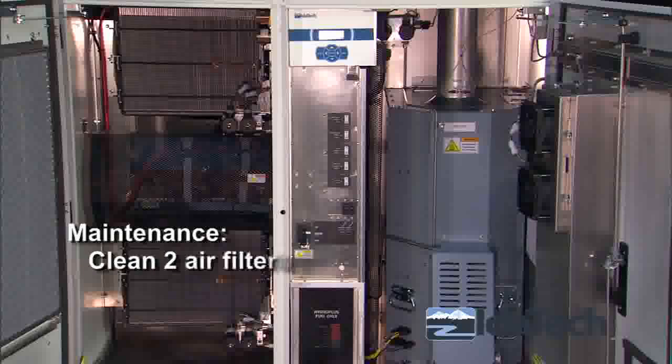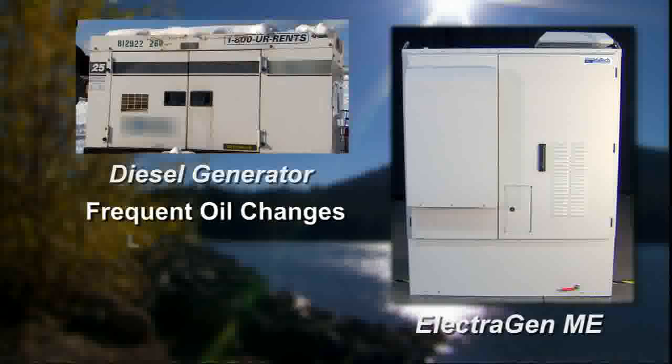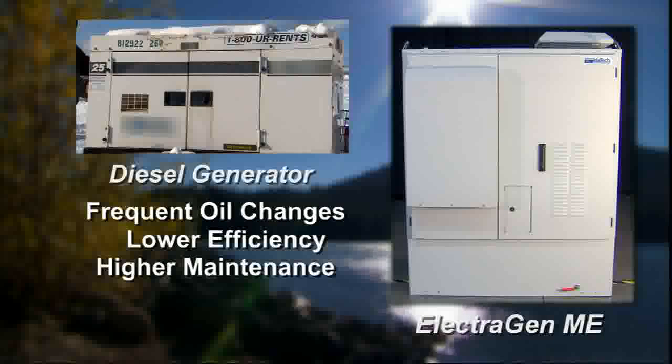Maintenance is simple. Clean two air filters once a year. That's it. Compared to the frequent oil changes, lower efficiency, and higher maintenance of diesel generators, the Electrogen ME fuel cell system will lower your operating costs.